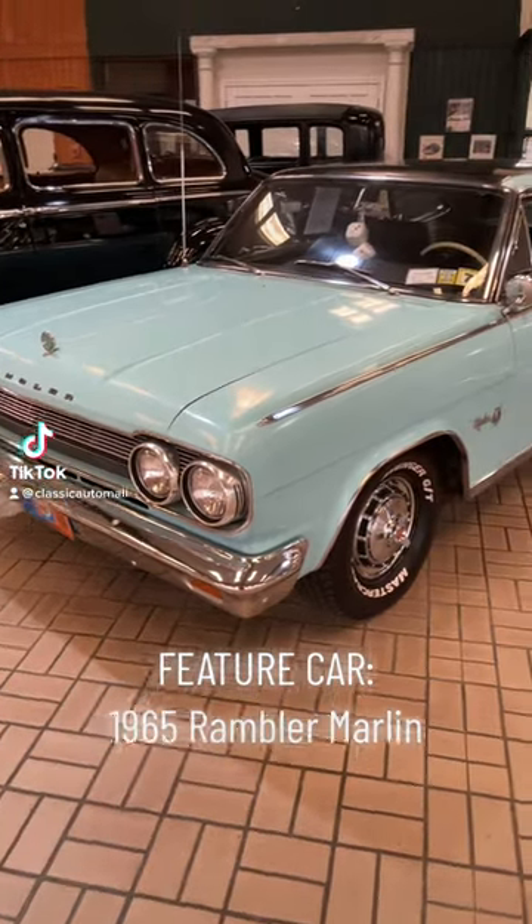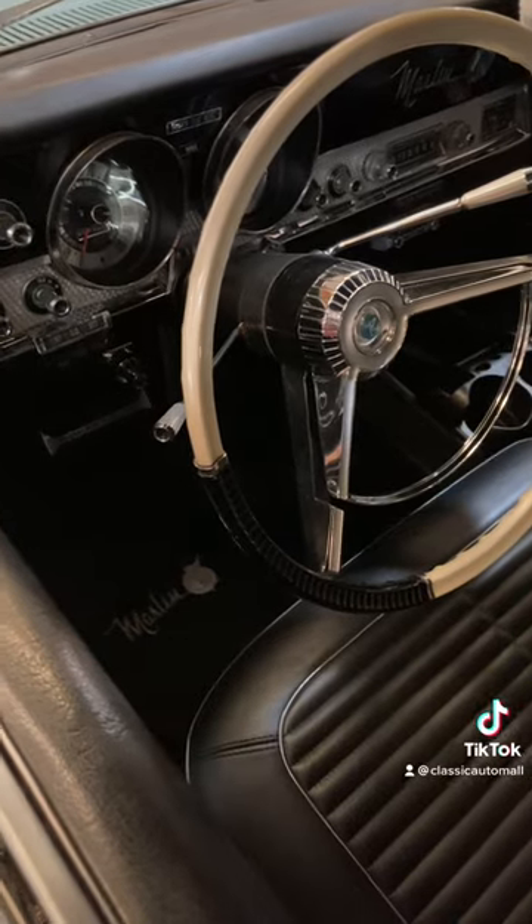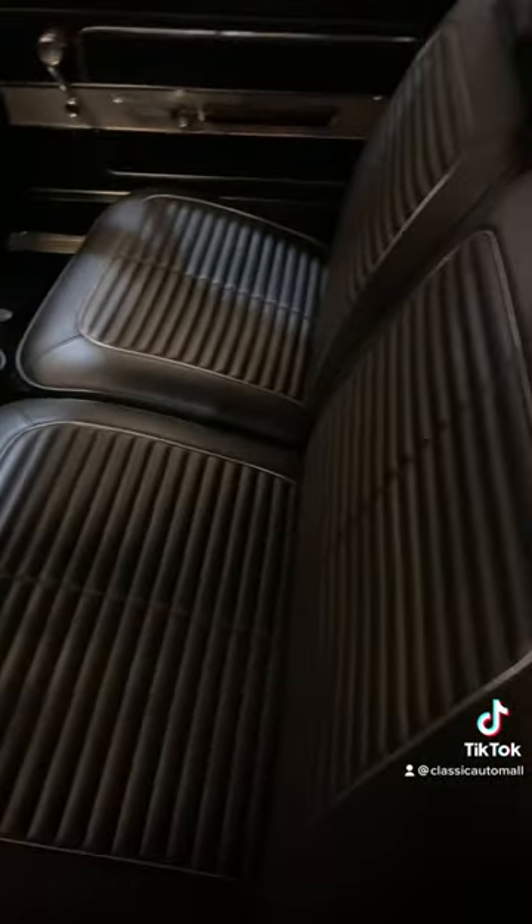Love it or hate it, the unique design of the Rambler Marlin, later to become the AMC Marlin, is a real head turner. The tapered fastback provides headroom for rear occupants while creating a distinctive tail section.